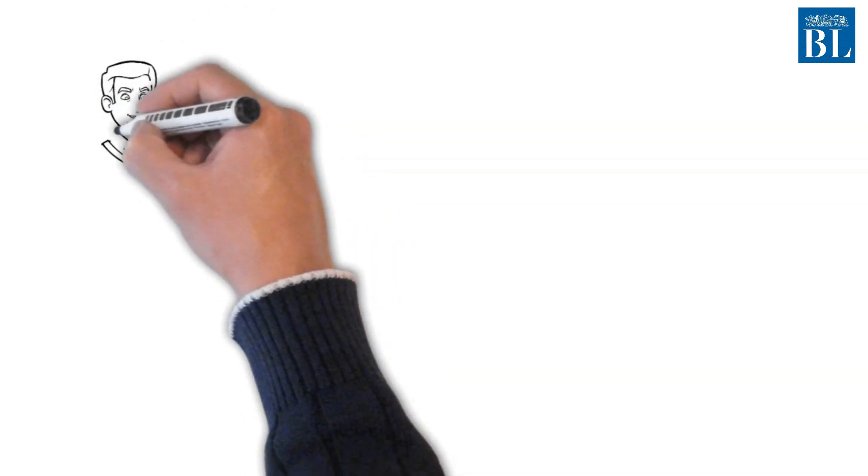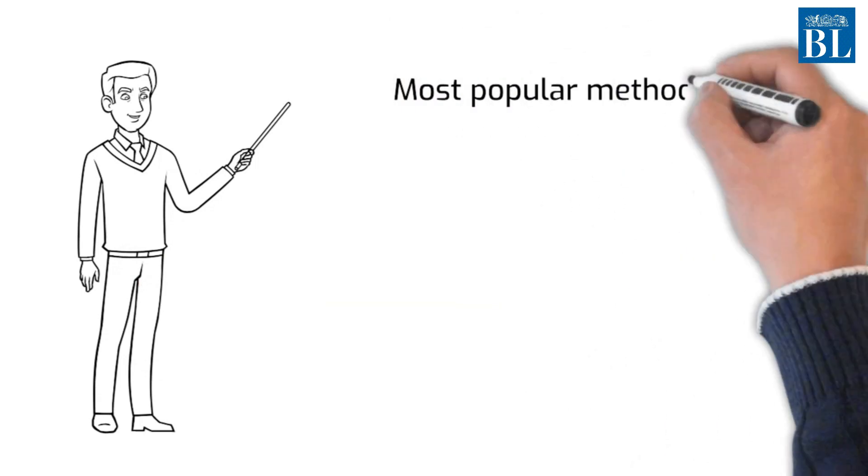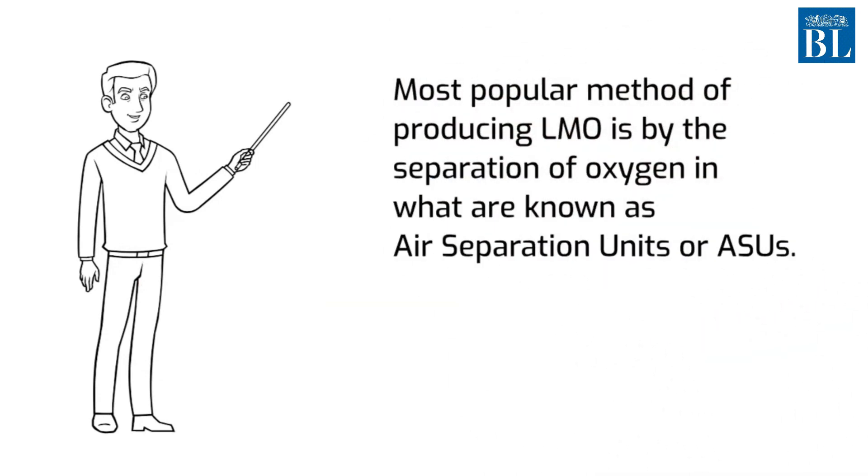How is it produced? There are many methods, but the most popular method of producing LMO is by the separation of oxygen in what are known as air separation units or ASUs.